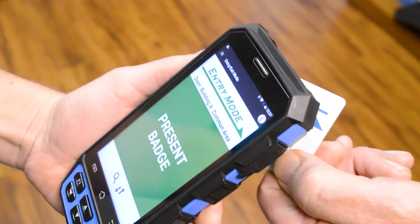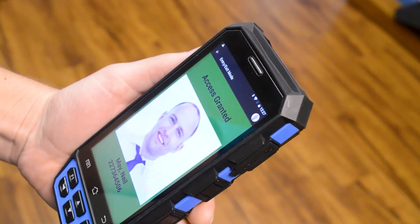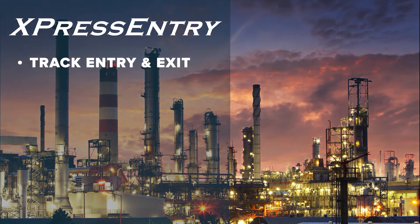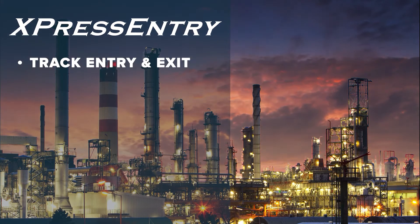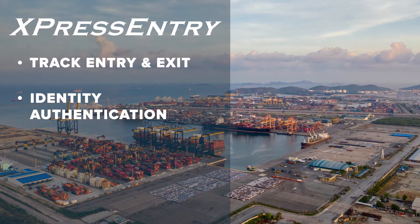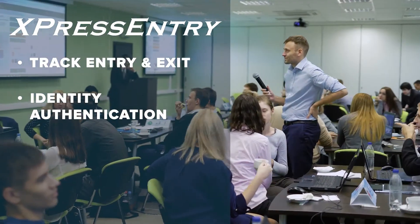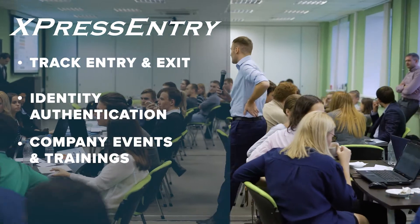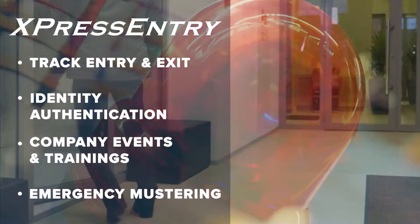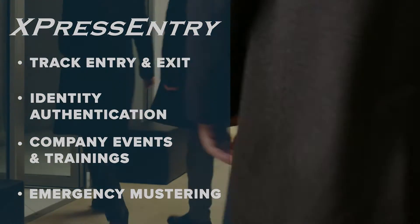while the handheld badge reader can be used from anywhere. Safety and security professionals can now use handheld readers to track entry and exit where fixed door readers are not practical, authenticate user identity from anywhere, use employee badges for check-in at company events or trainings, muster employees quickly during an emergency evacuation, and much more.